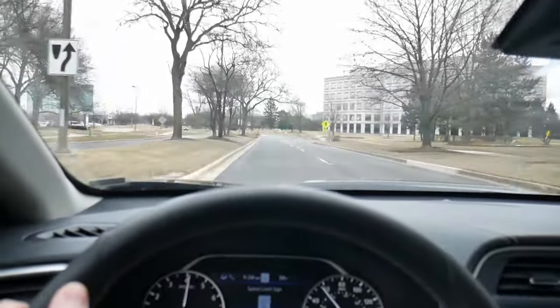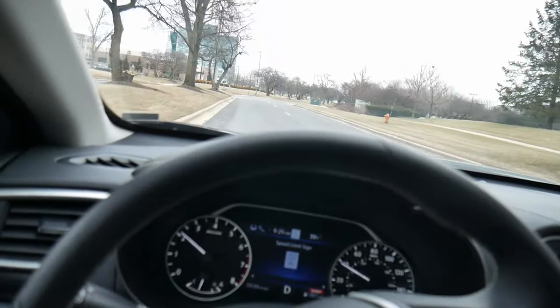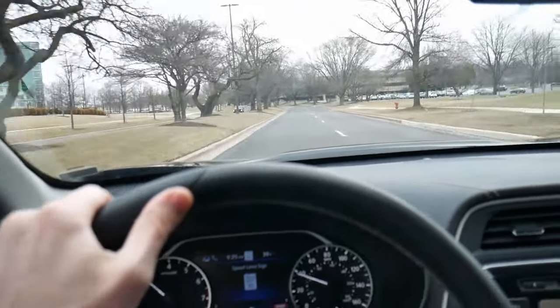For example, traveling down the road at maybe 40 miles an hour and you need a boost of speed to pass the car in front of you — as soon as you hit that accelerator pedal, it's going to jerk forward within about a second to a second and a half, which is great for a vehicle at this price point.